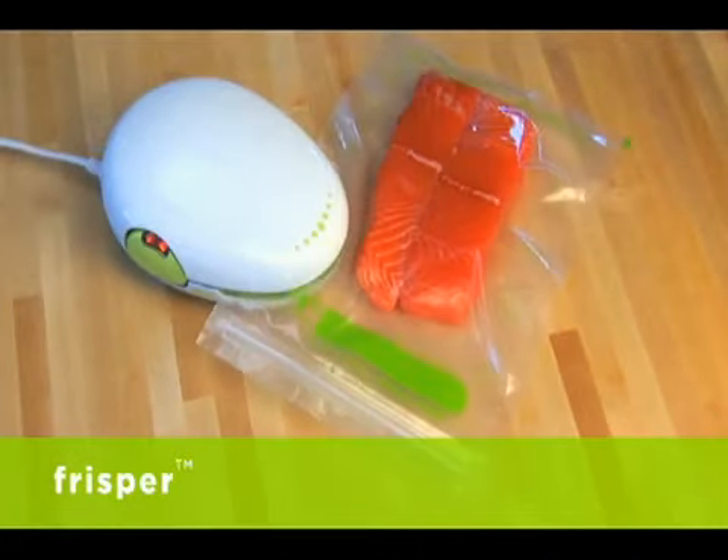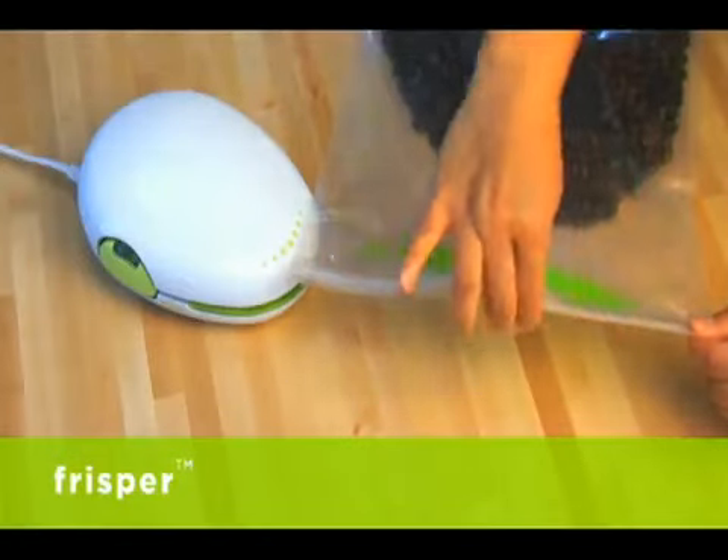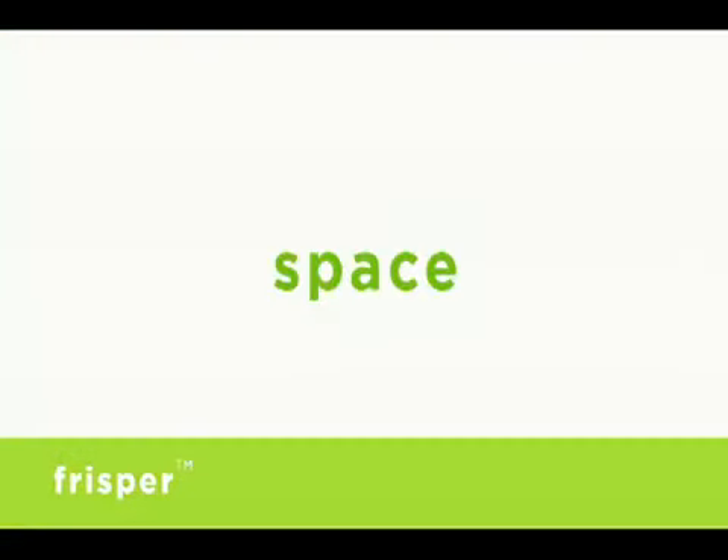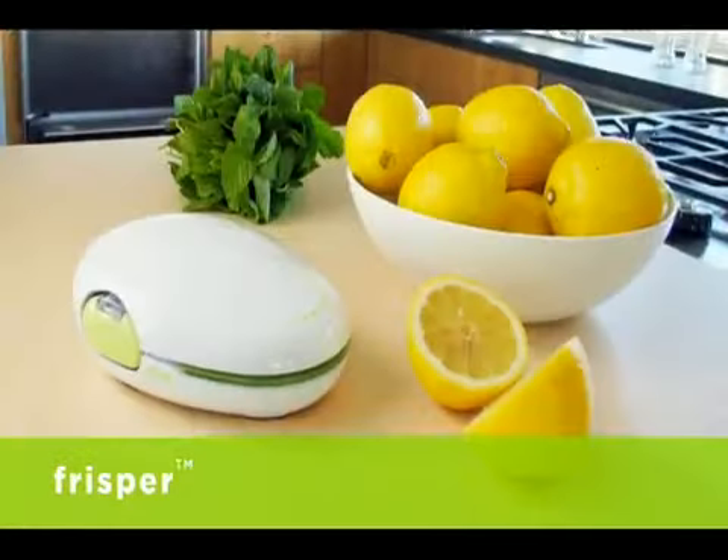Thanks to these innovative features, you can open and reseal VaxNap bags up to 20 times. Frisper is small enough to fit in a drawer or on your countertop.